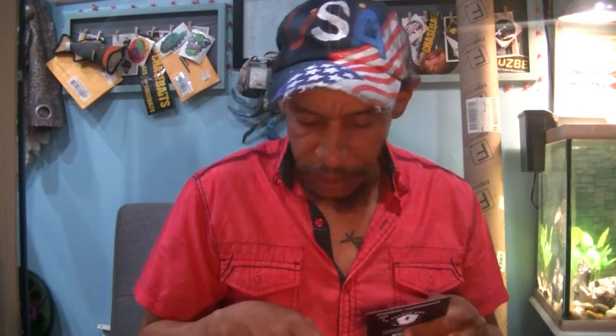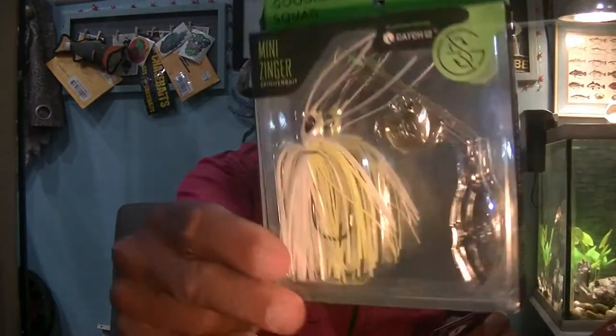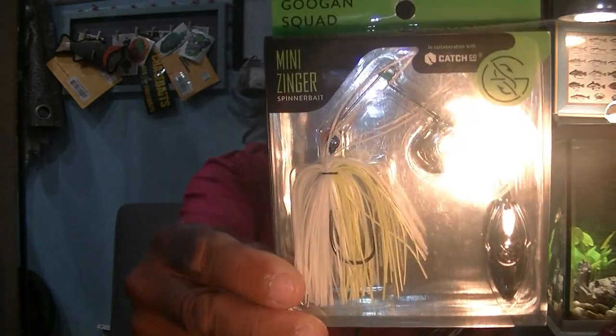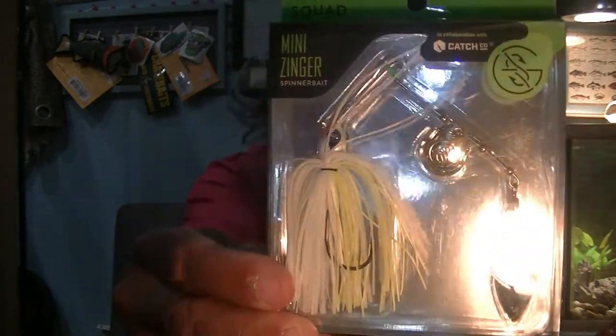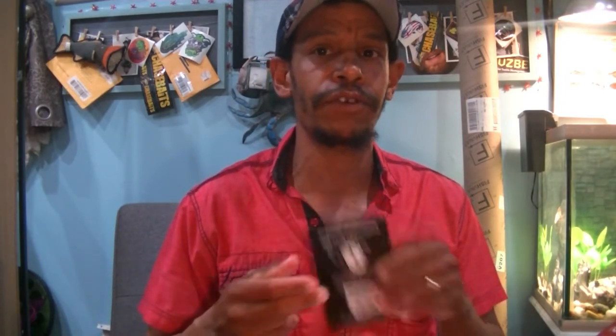Next up, Guggen Squad. We always get a Guggen Squad item — or some sort of Catchco-related brand product. From Guggen Squad we have the Mini Zinger, their simple little spinnerbait. This one's the 1/4 ounce in Colorado 2 Willow 3, chartreuse and white color on the skirt. What is special is what we're going to give away in our Christmas in July — so pay attention.